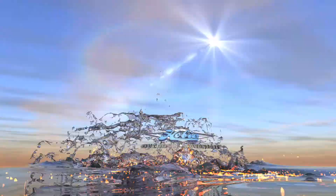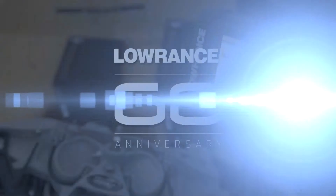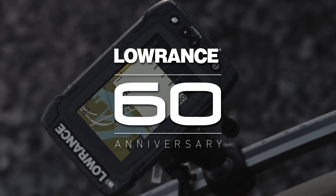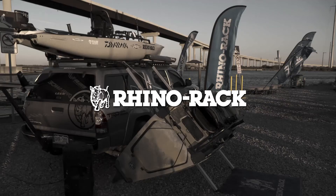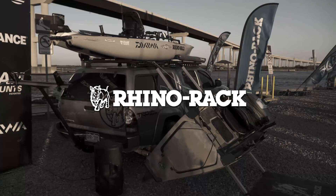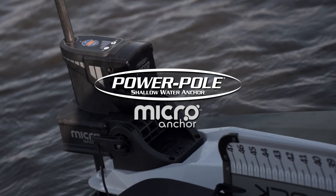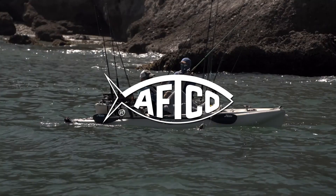Hobie Outdoor Adventures is brought to you by Lorenz, celebrating 60 years of fish-finding excellence — find, navigate, dominate with Lorenz. Rhino Rack, the world's most useful roof racks. Power Pole Micro Anchor — swift, silent, secure, and small. And by AftCo, American Fishing Tackle Company.